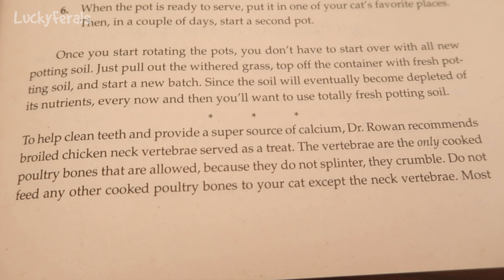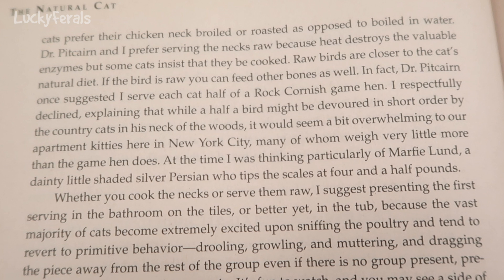Now this is the 2008 version of The Natural Cat book, so we're talking 25 years later. It says: to help clean teeth and provide a super source of calcium, Dr. Rowan recommends broiled chicken neck vertebrae served as a treat. The vertebrae are the only cooked poultry bones that are allowed because they do not splinter — they crumble. Most cats prefer their chicken neck broiled or roasted as opposed to boiled in water. Dr. Pitcairn and I prefer serving the necks raw because heat destroys the valuable enzymes.